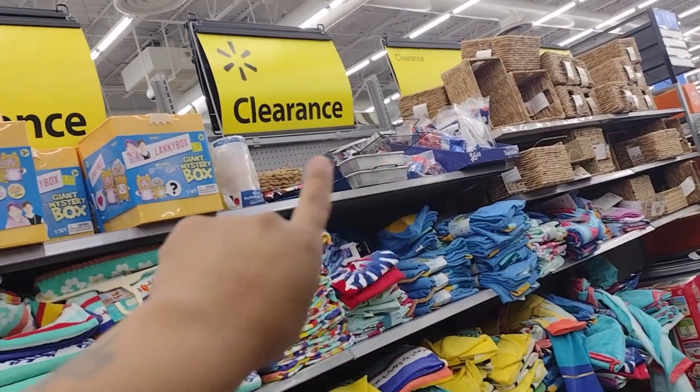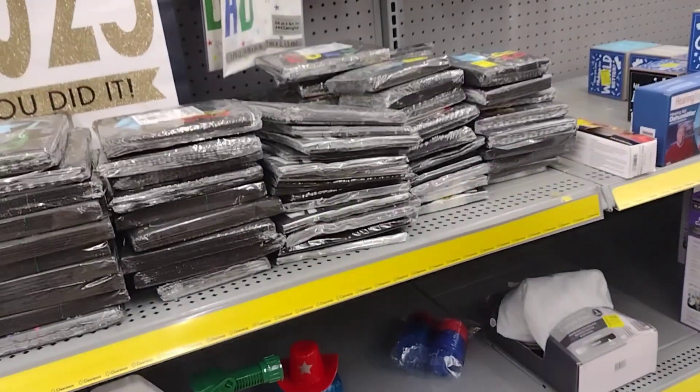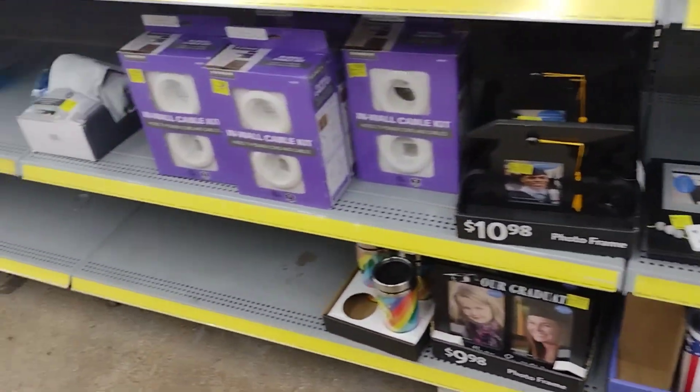Check out the Father's Day and graduation stuff. They already started putting some stuff out — I think for 4th of July — which I'm going to check out. I'm not sure if it's on clearance or not, but I will be checking.